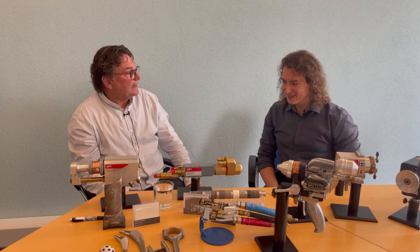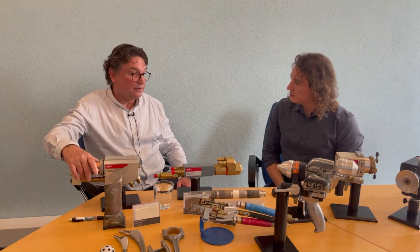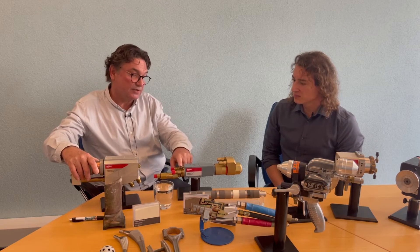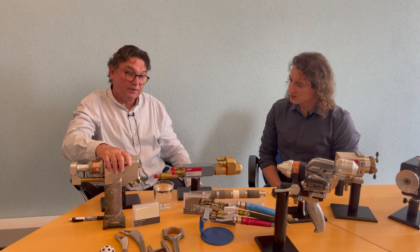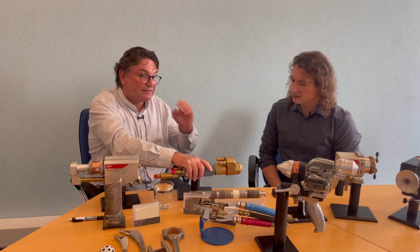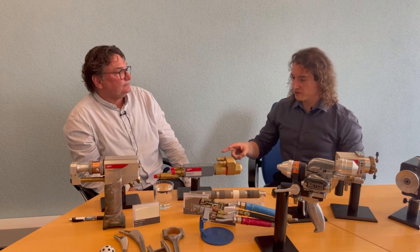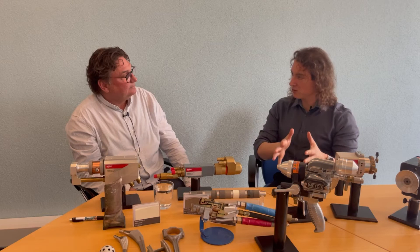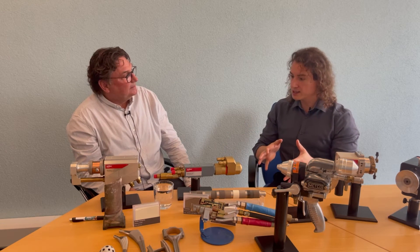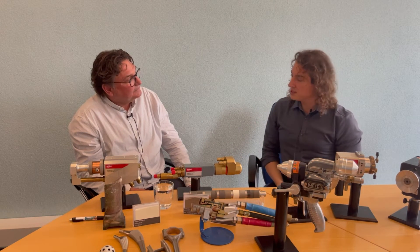With the kerosene gun you also have a double injection, so you can feed more powder. The gas fuel gun has only one injector for axial injection. With the kerosene gun you can feed more materials per hour, but the gas fuel gun has a slightly higher deposition efficiency because it's a slightly hotter process. You mentioned two important things: deposition efficiency — how much material actually lands as coating — and feed rate and productivity. Can you share typical deposition efficiencies and productivity values for these processes?